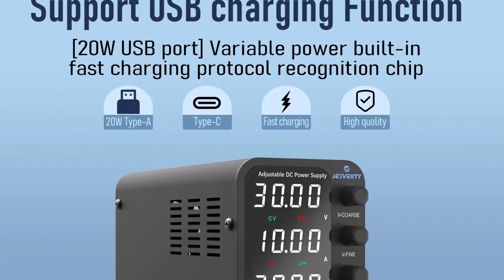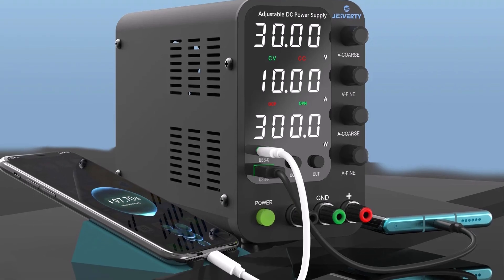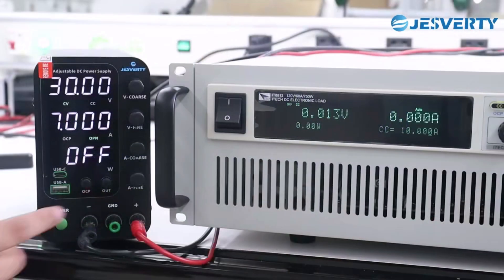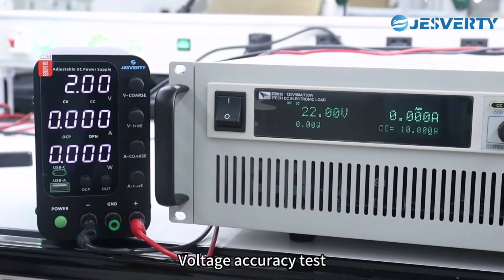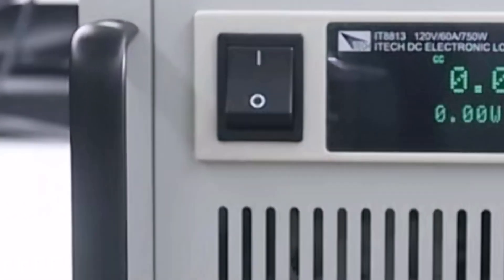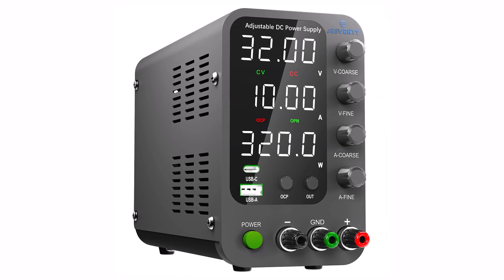The single-output design provides smooth, interference-free power, making it a reliable choice for lab work and industrial use. Jesperty 30V10A Lab Power Supply is an efficient, stable, and user-friendly solution for any workshop or laboratory. With precise control, high power output, and durable performance, it's an excellent investment for professionals and electronics enthusiasts.